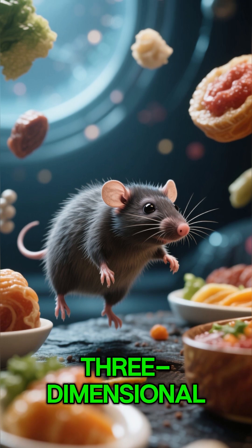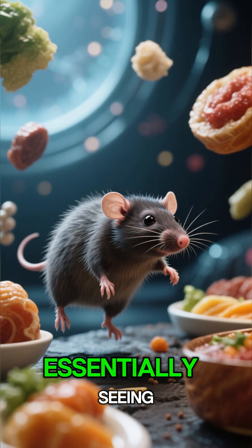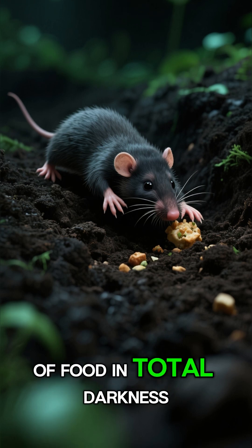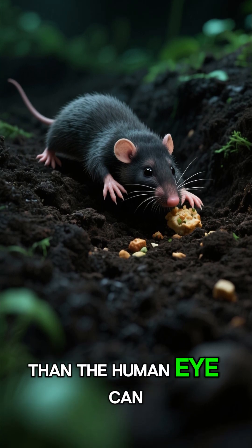It allows the mole to create a three-dimensional image of its surroundings, essentially seeing with its sense of touch. It can identify a piece of food in total darkness faster than the human eye can even blink.